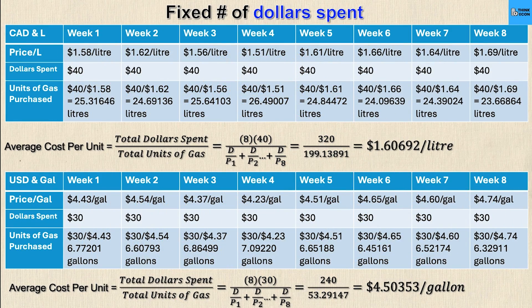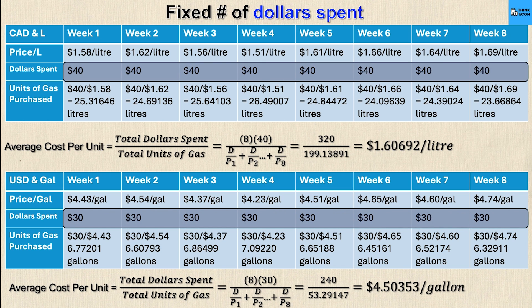Instead, fixing the number of dollars — $40 Canadian or $30 US — and calculating the units of gas purchased each week gives an average cost of $1.60692 per liter and $4.50353 per gallon. These are strictly less than the fixed-units values. This will mathematically always be the case. There's never a scenario where paying with a fixed number of dollars costs more per unit than a fixed number of units — they're only equal when gas prices don't fluctuate, which never happens in reality.